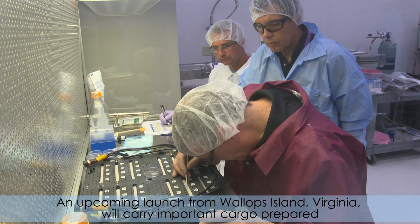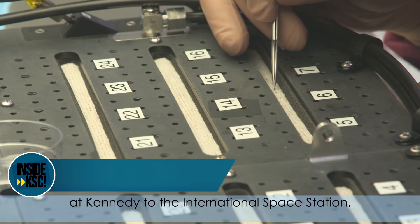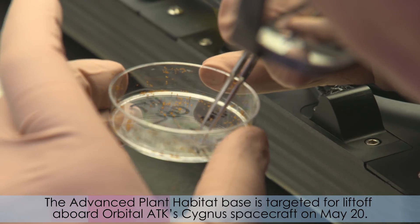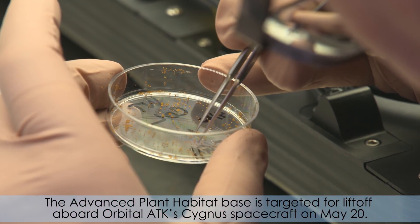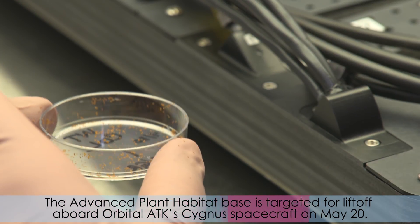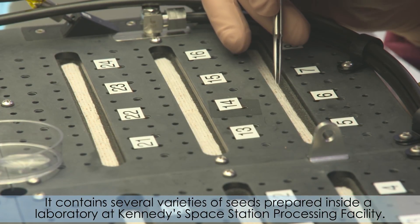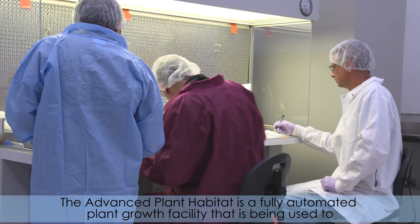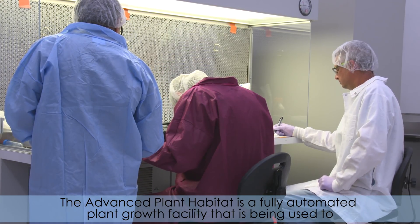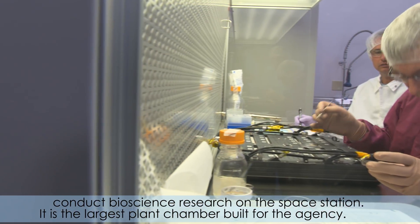An upcoming launch from Wallops Island, Virginia, will carry important cargo prepared at Kennedy to the International Space Station. The Advanced Plant Habitat Base is targeted for liftoff aboard Orbital ATK's Cygnus spacecraft on May 20th. It contains several varieties of seeds prepared inside the laboratory at Kennedy's Space Station Processing Facility. The Advanced Plant Habitat is a fully automated plant growth facility that's being used to conduct bioscience research on the space station.